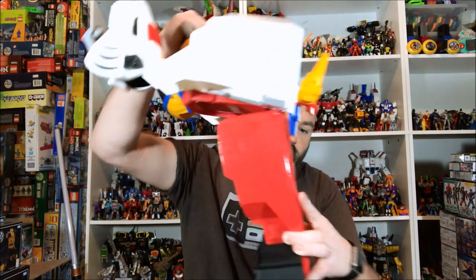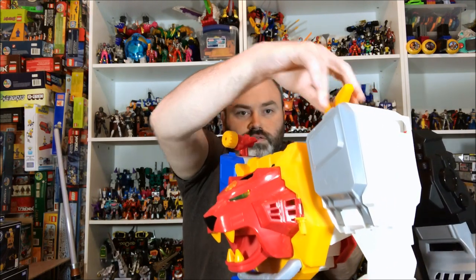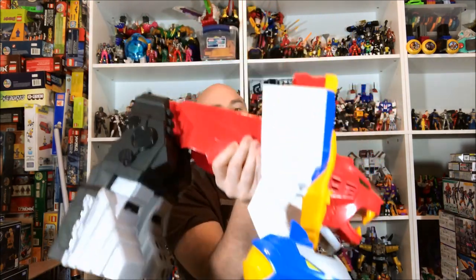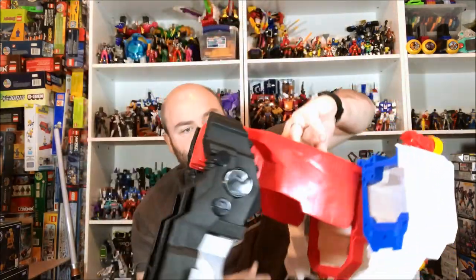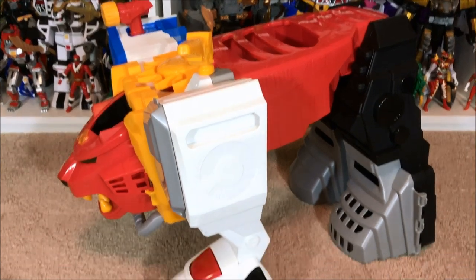Okay, so now checking out the lion transformation. Basically what you're going to do — make sure the hands are all the way up — you grab onto this bar right here and you just lift this straight up, pretty much as far as that will go. Then the legs together as one will move up and you'll hear them click into place. So you just kind of bring it down and boom, there he is. Then you want to turn this so that the lion head comes out — but yeah, that's him.